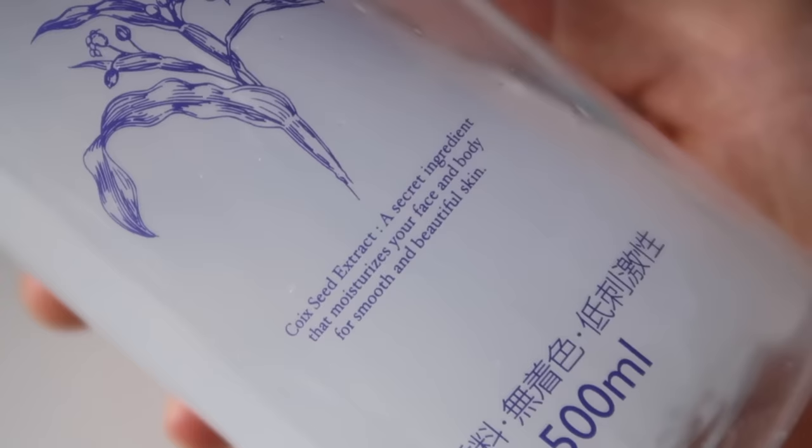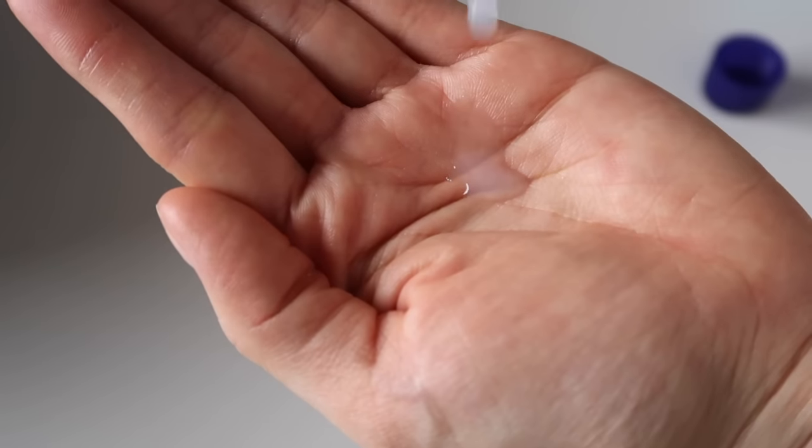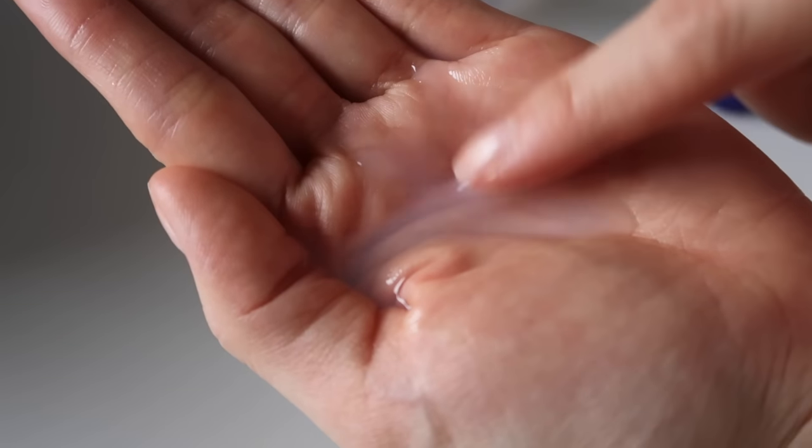The main ingredient in the Naturie toner is hatomugi, also known as coix seed or Job's tears — an ingredient often used in Japanese skincare to condition skin and prevent breakouts in a really gentle way. It has pretty minimal ingredients and is fragrance free, although it does contain some alcohol.